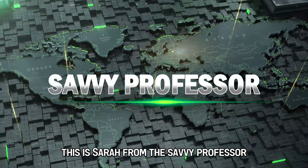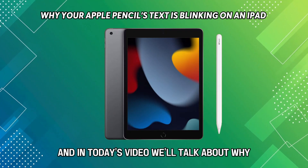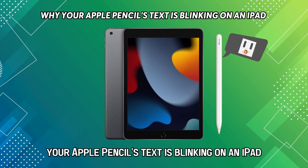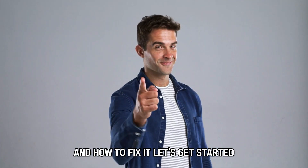Hi guys, this is Sarah from The Savvy Professor, and in today's video we'll talk about why your Apple Pencil's text is blinking on an iPad and how to fix it. Let's get started.